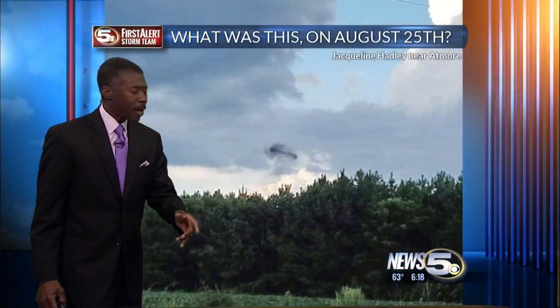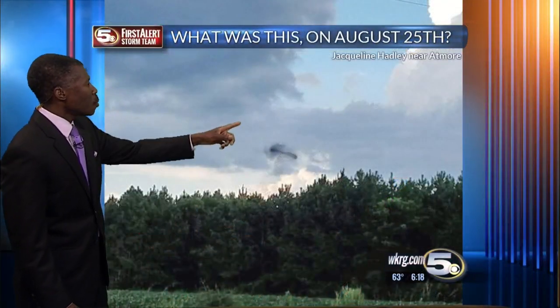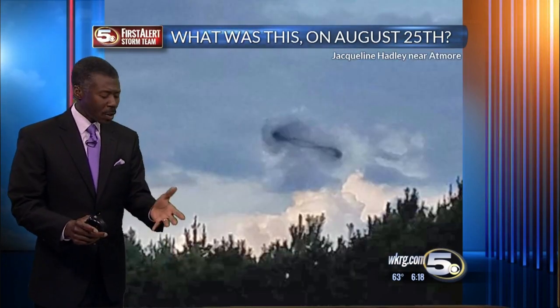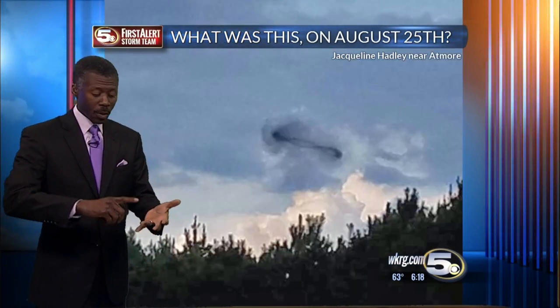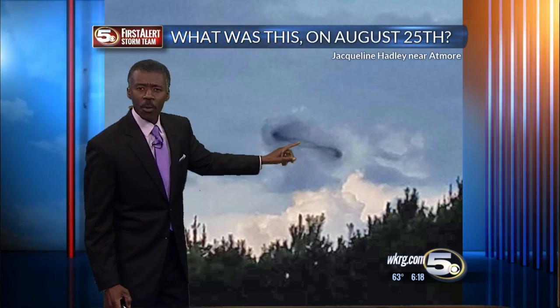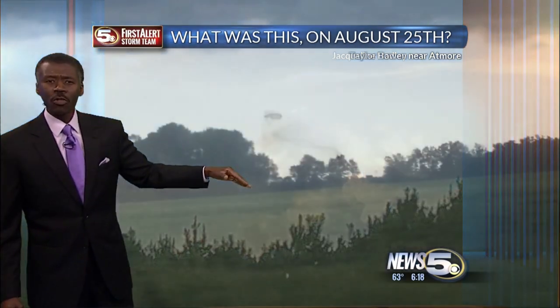Let's talk about clouds. I had an interesting cloud photo that came in August — this one from Jacqueline Hadley near Atmore. What she saw in the distance on a day that had showers, thunderstorms, and a lot of lightning was something interesting that looked like a ring hovering above the trees.